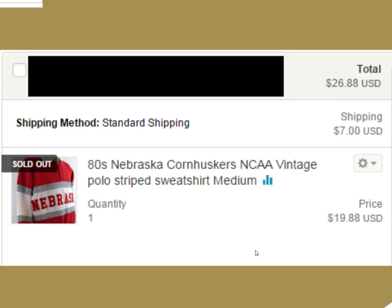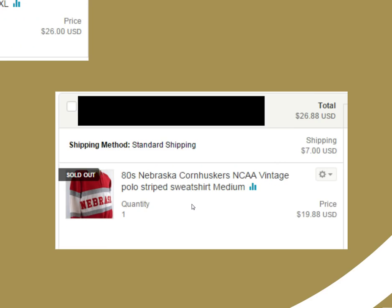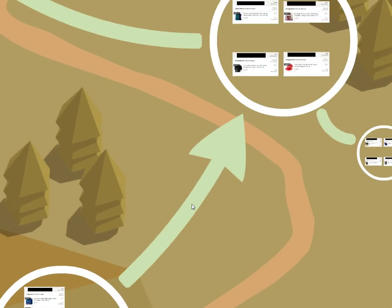This next one is a NCAA polo striped sweatshirt — a Nebraska Cornhuskers shirt. This one didn't last long in my store; we got $26.88 with $7 shipping, so I made a little bit of money on that. I just threw it in a flat rate bubble mailer and it went out pretty good. Nice little flip there.